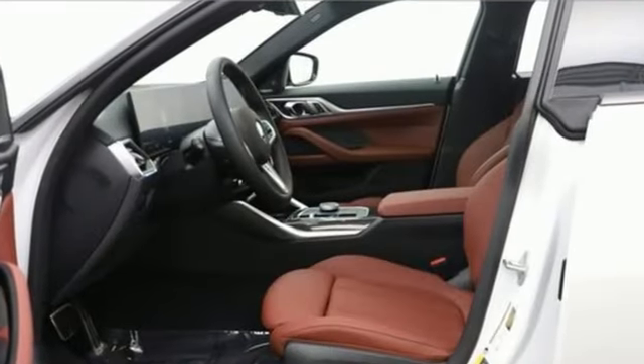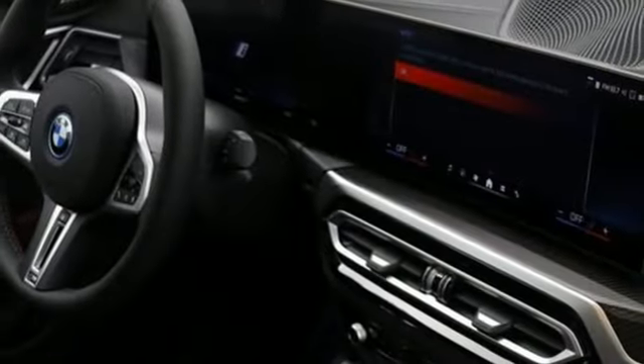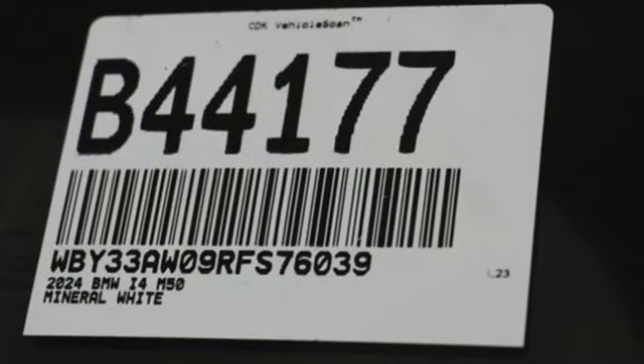Features include integrated navigation system with voice activation, dual zone climate control, memory exterior door mirror settings, hands-free liftgate, driver selectable mode, and four-wheel drive.